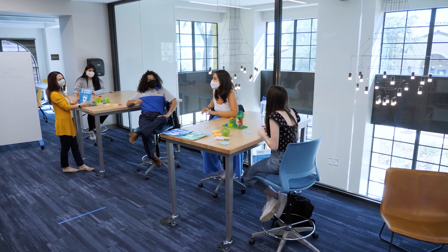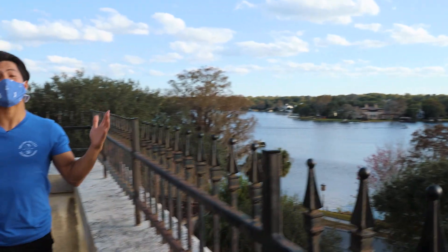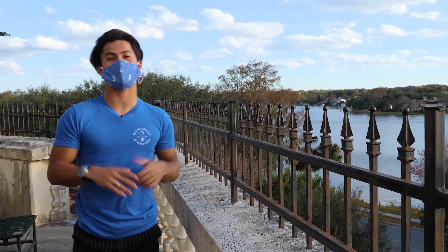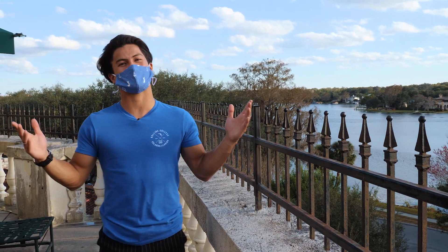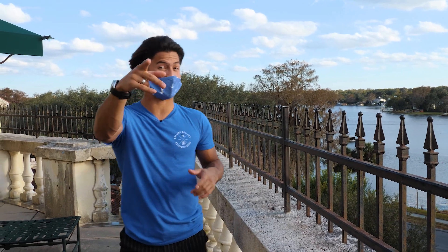As you can tell, Rollins offers a uniquely inviting campus community to make sure your transition to college is as smooth as possible. Now that I'm an RA in a first-year hall, I get to continue the Rollins tradition to make sure everyone's first year is as great as mine. Don't forget to leave ideas for the next video in the comments below — I'll see you in the next one, peace!